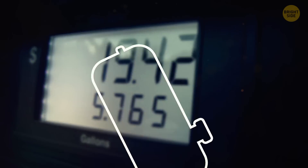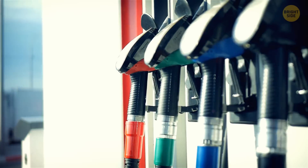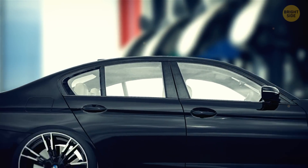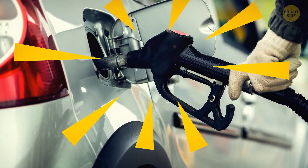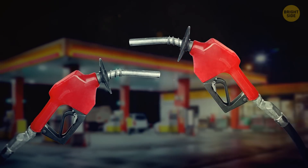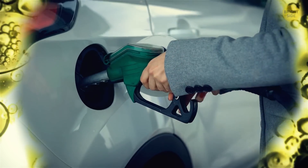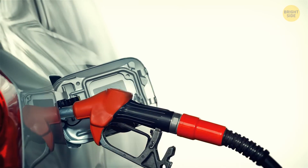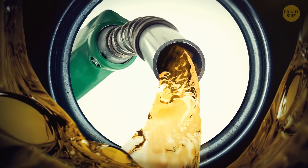Most of us load up our gas tanks until they're full whenever we're out of fuel. It's more convenient and it will save you some unnecessary extra trips to the gas station. If you're the kind of person that does that, you'll be familiar with that noisy thud the pump makes after it's finished loading up your tank. It's the sound that lets you know the process is done and that you can safely remove the nozzle. Ever wondered how gas pumps got so smart? Let's look at the engineering process behind it.